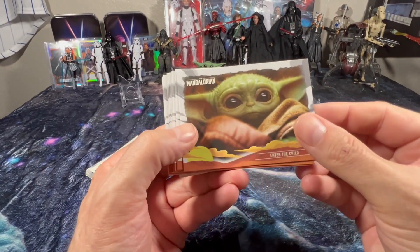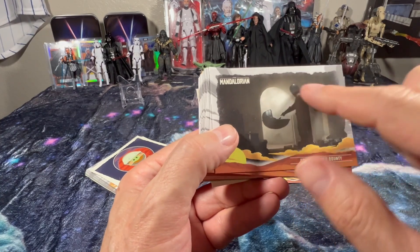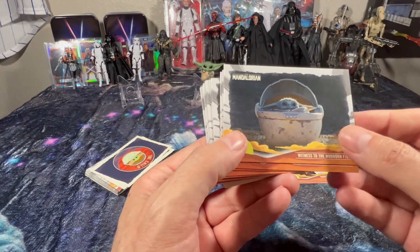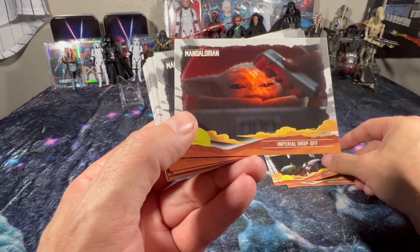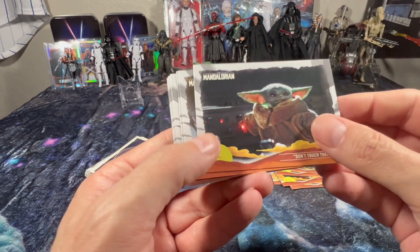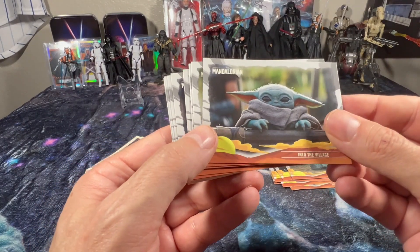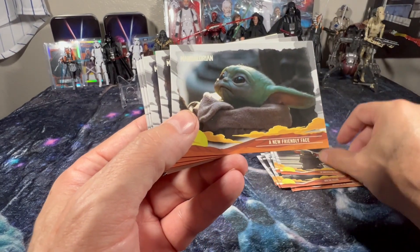Enter the Child — Grogu. I got a t-shirt of this; this was one of my favorite parts in the first episode of Season One. Along for the Ride. Taking Aim. The Mudhorn was pretty cool. It's Not a Toy. Imperial Drop-Off. Giving into the Child. Don't Touch That. Stay Put. Breaking Up the Fight. Into the Village. Saying Goodbye. Unexpected Passenger. Friendly New Face.